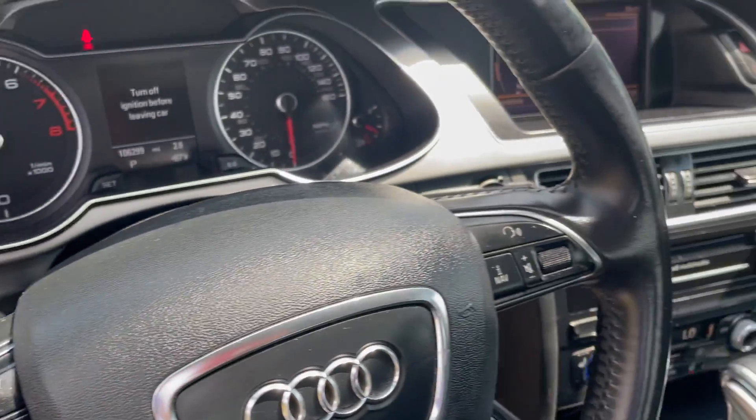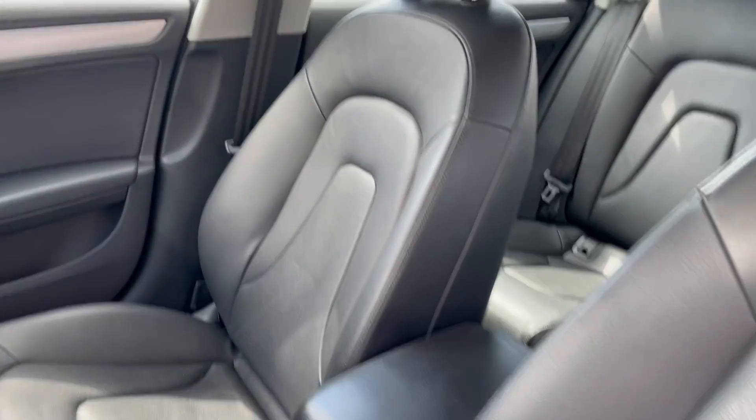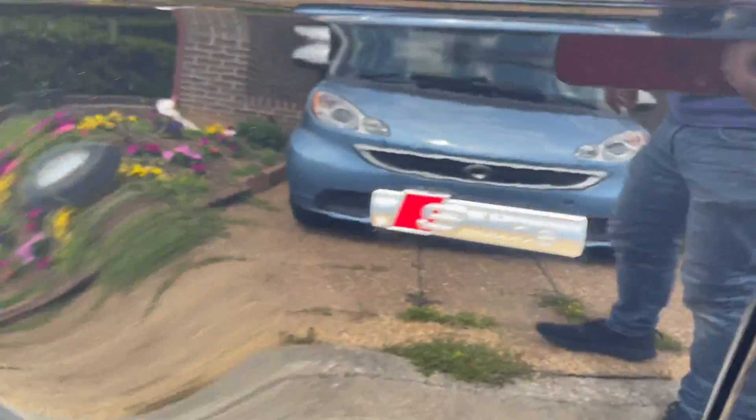Automatic headlights and climate control. Really, really nice shape throughout this car. The armrest is in beautiful shape, and there's a power sunroof. This is the S-Line Package.